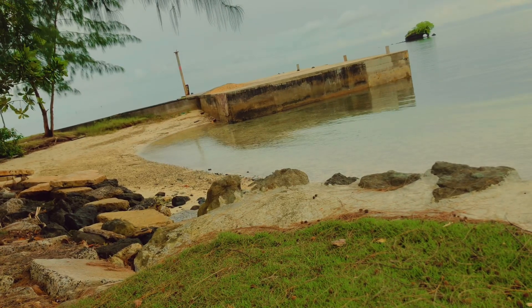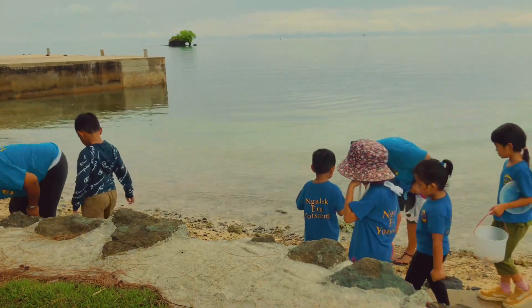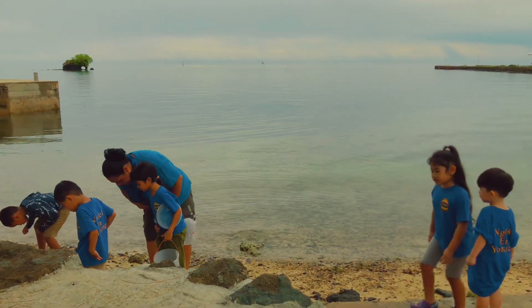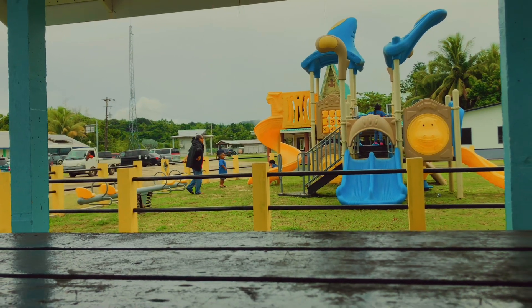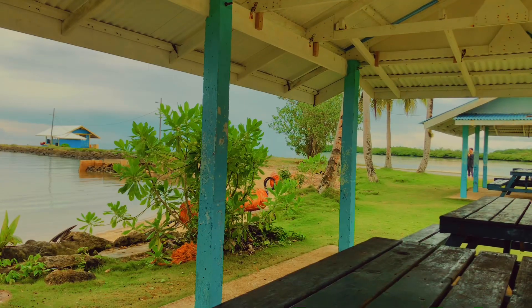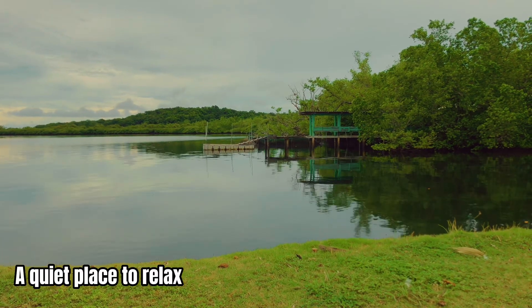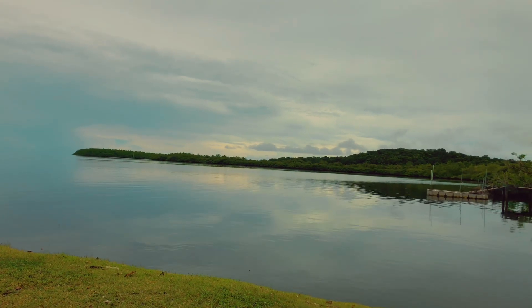I'm going to find the water. Look at that bounce. It's not fresh... it's fresh. It's fresh.